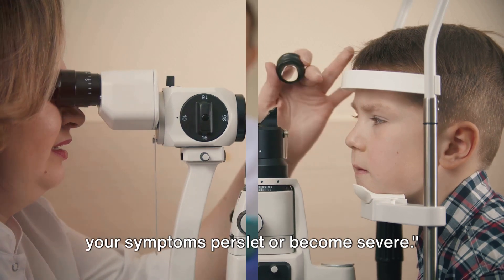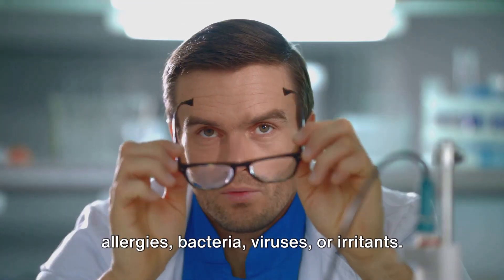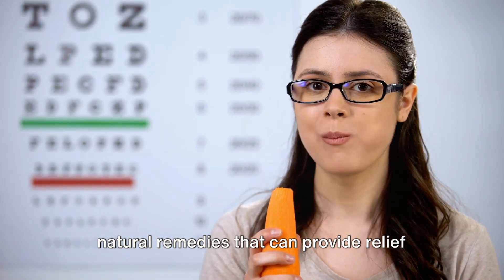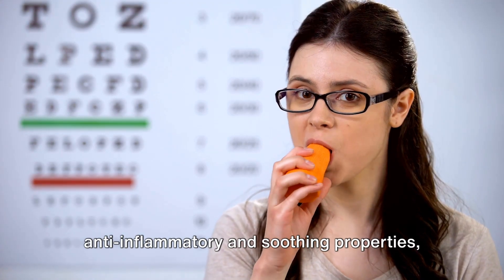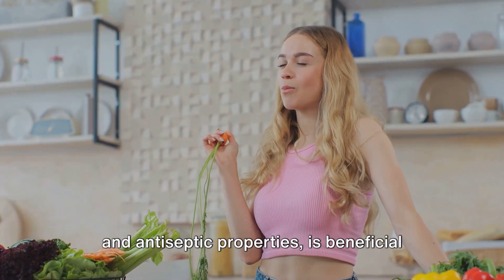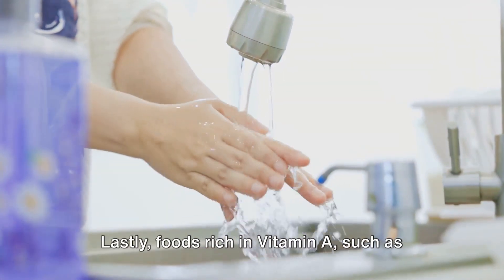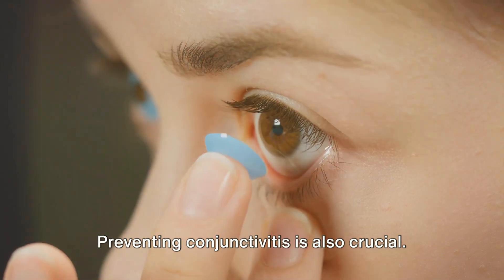Let's recap what we've learned. Conjunctivitis, an inflammation of the conjunctiva, can be triggered by allergies, bacteria, viruses, or irritants. Symptoms include redness, itching, swelling, burning, tearing, and eye discharge. Natural remedies include cold compresses to reduce swelling and itching; chamomile infusions for anti-inflammatory eye compresses or rinses; eyebright herb with astringent and antiseptic properties for an eye wash; aloe vera applied directly to the eyes; and foods rich in vitamin A like carrots, sweet potatoes, leafy greens, and yellow fruits.